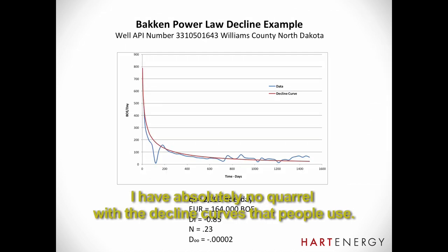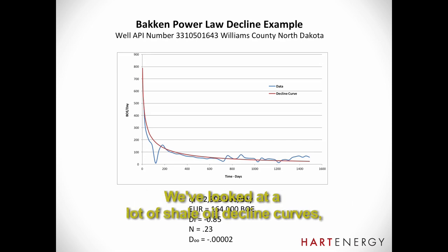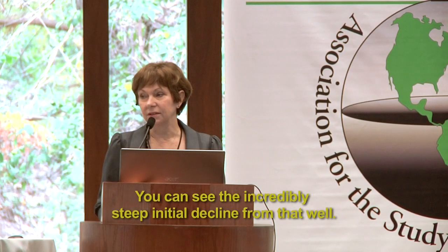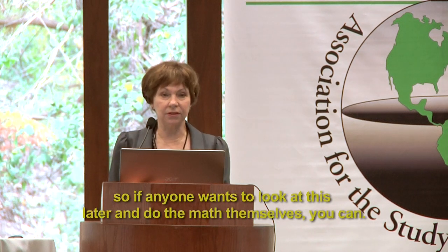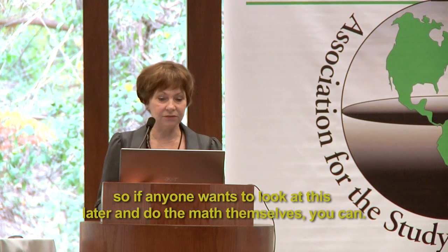I have absolutely no quarrel with the decline curves that people use. In fact, I think mostly the industry uses very optimistic decline curves. We've looked at a lot of shale well decline curves, and they typically follow a power law relationship. Here's a well in the Bakken — you can see the incredibly steep initial decline from that well. I've listed the parameters in the power law curve, so if anybody wants to do the math themselves, they can.